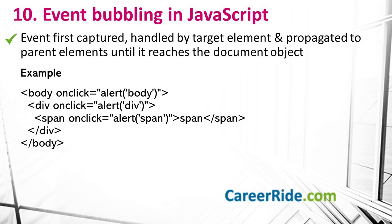Moving on to question number 10: what is event bubbling in JavaScript? Event bubbling is a technique in which the event is first captured and handled by the target element, and then propagated to parent elements until it reaches the document object. For example, when a click event happens on a span, it first runs the handlers on span, followed by on the outerDiv, and then on the outerBody. I hope this example helps you in understanding event bubbling in JavaScript.